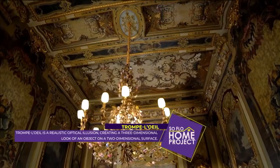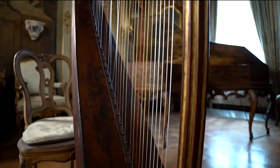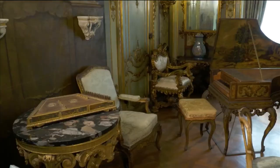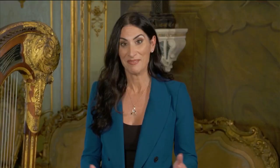We see a lot of gold throughout the house, very much in the fashion of the 1700s. It's not just about beauty in these rooms — there are some interesting features as well. We're going to show our viewers one that is in this specific room, and it has to do with doors.